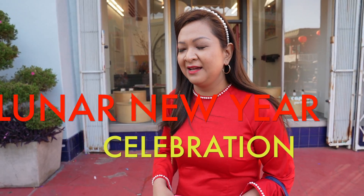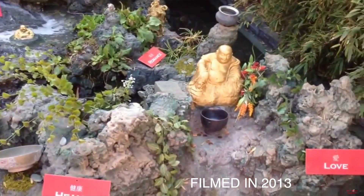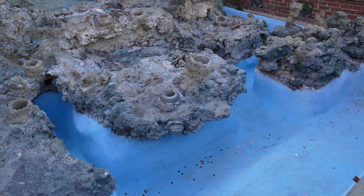It's for the celebration of the Lunar New Year. I will ask you to throw some luck at this fountain, but there's no fountain running right now. I still see some coins around.